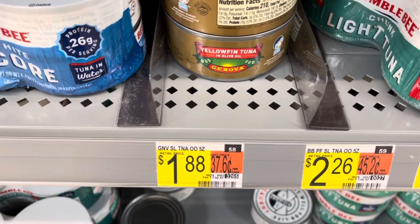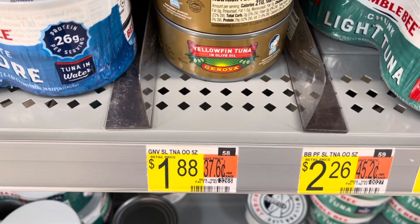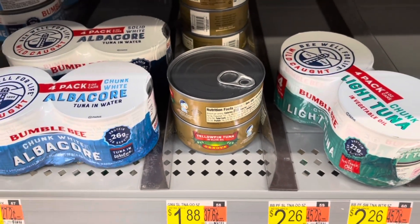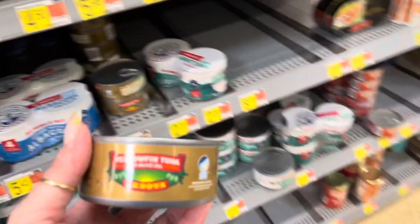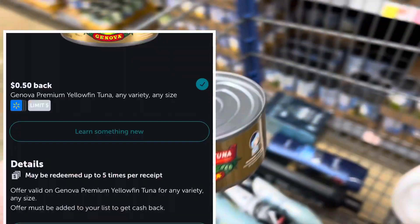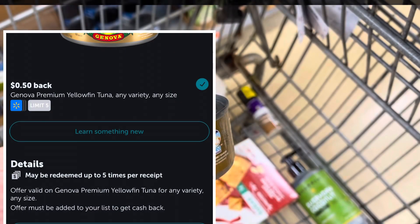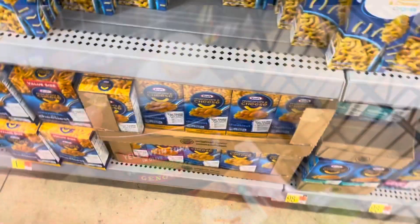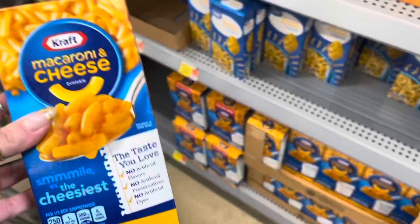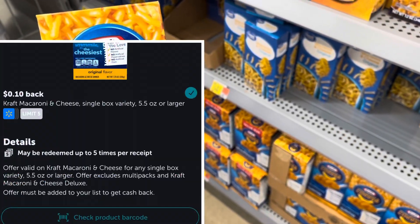Do you guys remember when I picked up this yellow fin tuna? It was really good and I wanted to get it again, but it's always sold out — but not today. This is $1.88, and I'm going to get back 50 cents from Ibotta, making this $1.38. I'm also going to pick up the mac and cheese again for $0.98, get 10 cents back on Ibotta, making this 88 cents.